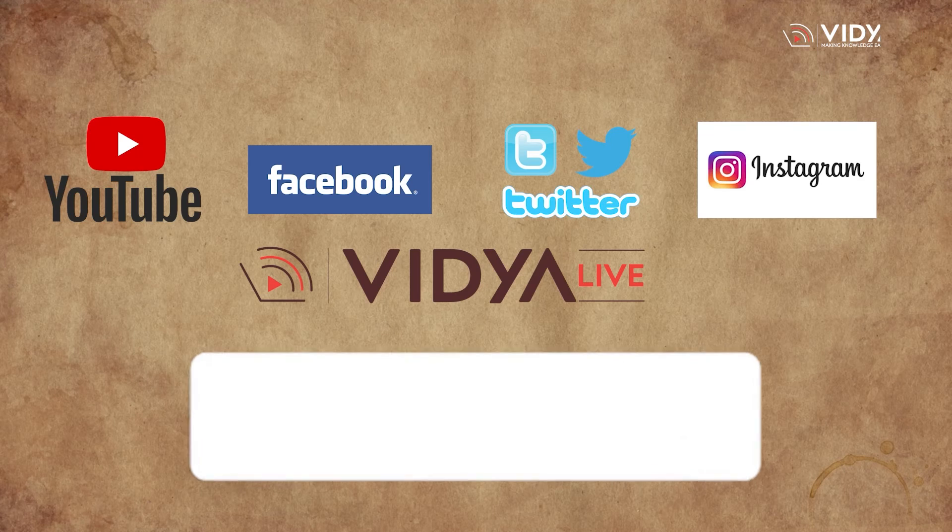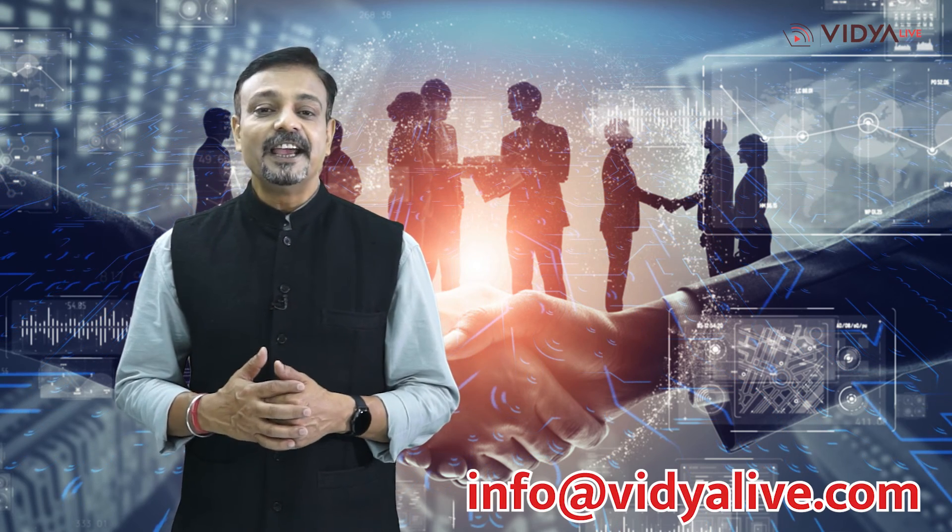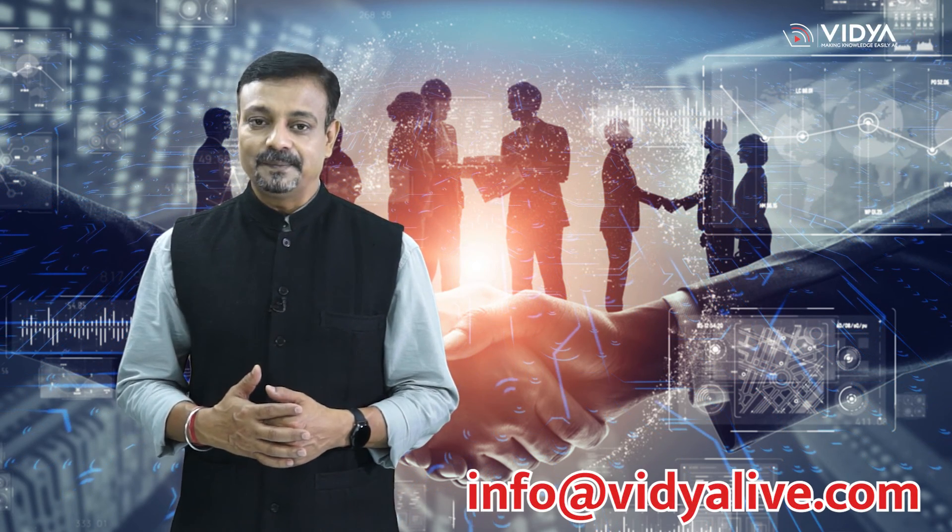Now it's time to wrap up this video on BSc-IT. Vidya Live hopes that you liked the information and requests you to hit the like button and give your feedback in the comment section. Do share the video with your friends and family. Don't forget to subscribe to Vidya Live on YouTube, like our Facebook page, and follow us on Twitter, Instagram and other social media platforms. Send your questions or suggestions through the comment section or write to info@vidyalive.com. Thanks for watching.